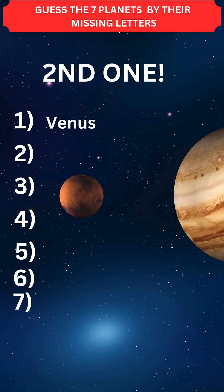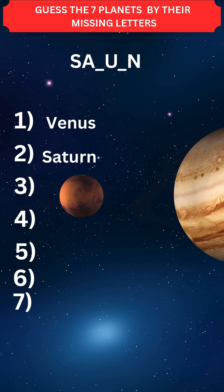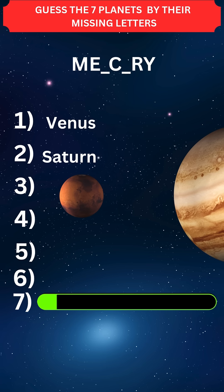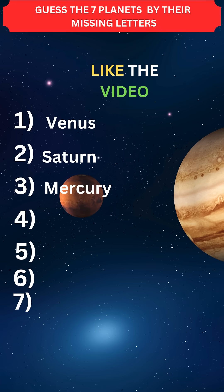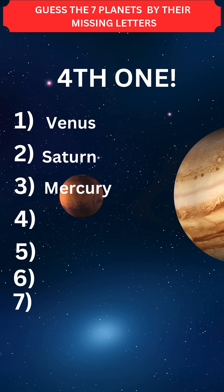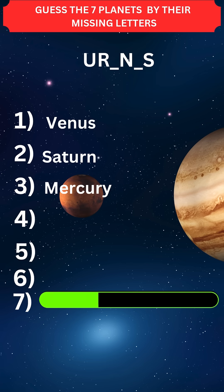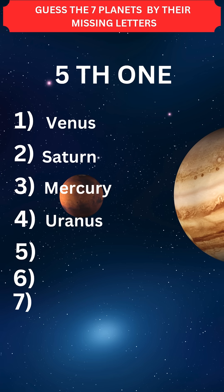First one: Venus. Second one: Saturn. Third one: Mercury. Like the video if you answered the first three correct. Fourth one: Uranus. Fifth one...